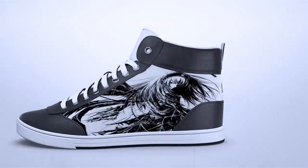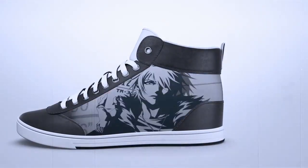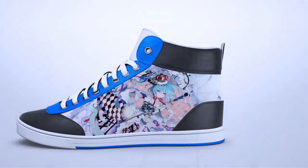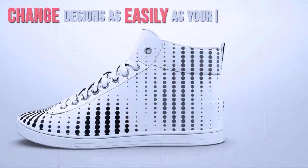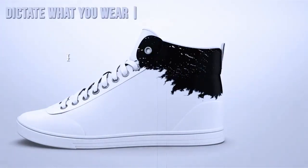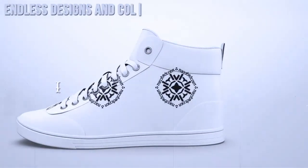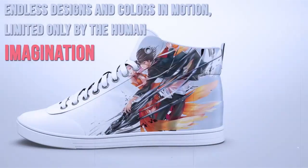Join others and take the sneaker game to places it's never been. Before, shoes were as good as their brand. Now they're as alive and relevant as you make them. Change designs as easily as you change your phone's wallpaper or ringtone. Dictate what you wear and customize your own unique look, with endless designs and colors in motion, limited only by the human imagination.